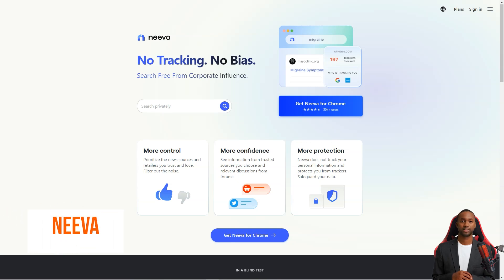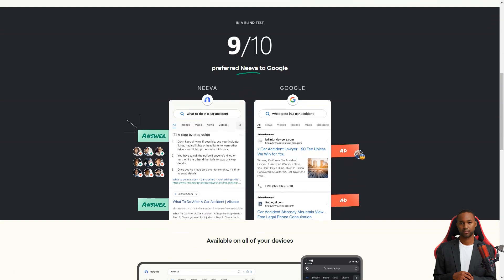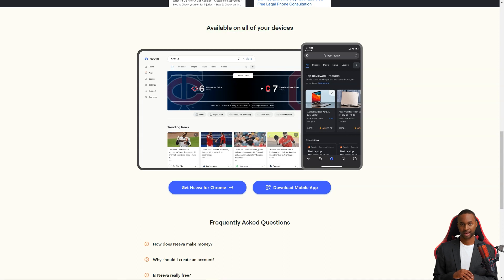Have you heard of this new search engine called Neva? It's shaking up the search game by offering something that no search engine has: complete privacy and ad-free searches. No more annoying ads popping up every time you search for something, and no more tracking your online activities.